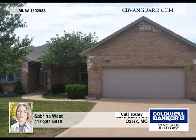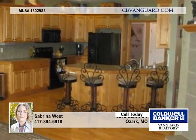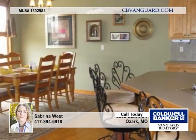Enjoy this 4 bedroom, 3 bath home with a walkout basement and 3844 square feet of living space.